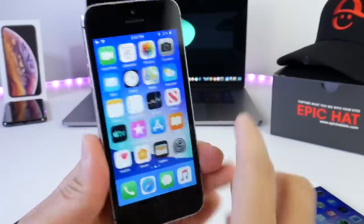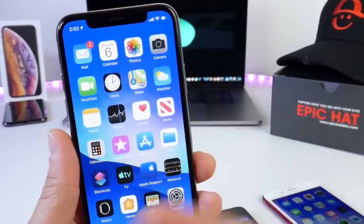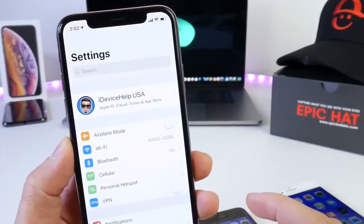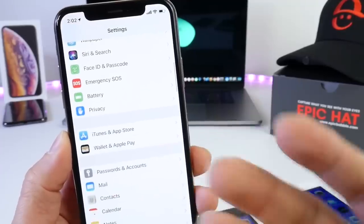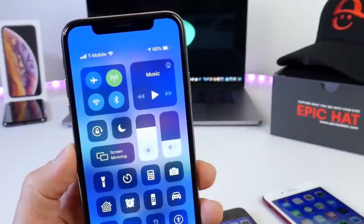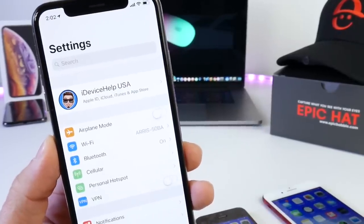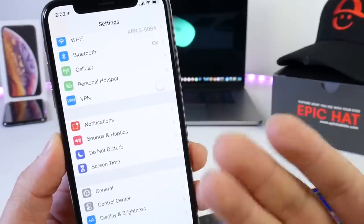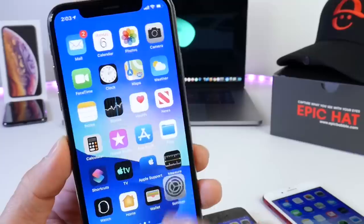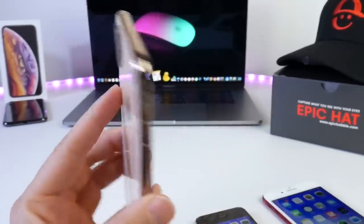Everything else I want to talk about with iOS 12.3 is in regards to new devices. There have been so many issues on new devices, especially the iPhone XS, XS Max, and XR. Those of you who own these devices have been encountering Wi-Fi connectivity and cell connectivity issues on and off. Unfortunately this is something that's been ongoing for a while. iOS 12.2 appeared to have fixed it, but on iOS 12.3 beta 4 it still has some minor issues with Wi-Fi and cell connectivity. These issues are not as consistent as before, but unfortunately on newer devices the Wi-Fi and cell connectivity issues appear to continue at least sporadically on the iPhone XS, which is my primary device.